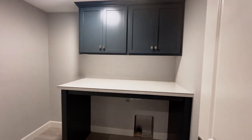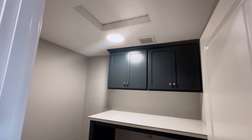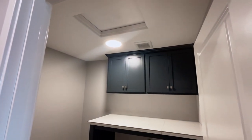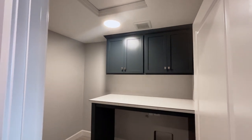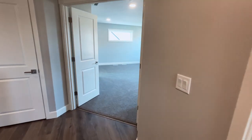Here we've got the laundry space upstairs — very big. And like I've mentioned in many other homes, this builder is very smart where they're putting the access to the attic in the laundry room, which just makes it so much easier to get in there.